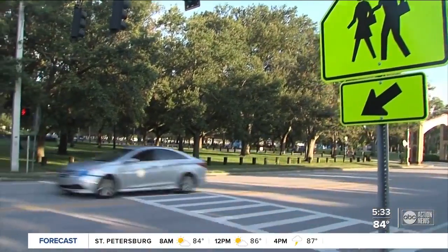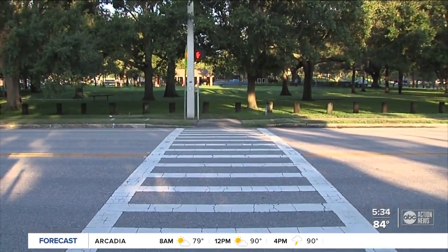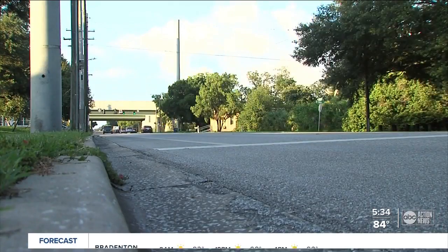If you live in the city of Tampa and want a speed study done in your neighborhood, you can request one. We have that information along with how to get a street light or sidewalk fixed on abcactionnews.com. Just click on the Driving Tampa Bay Forward section.